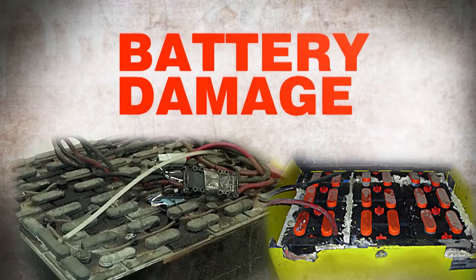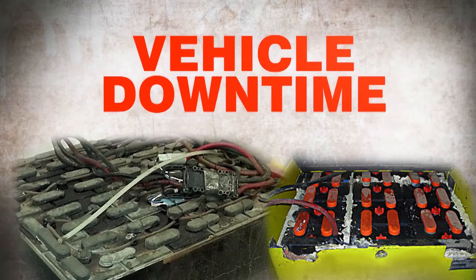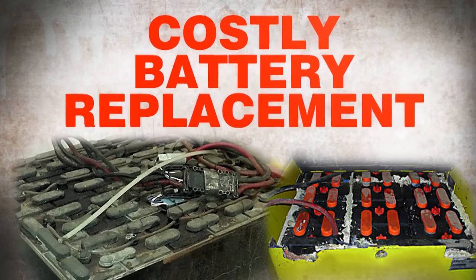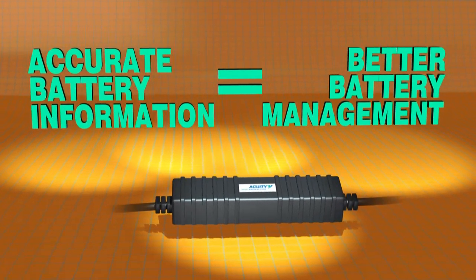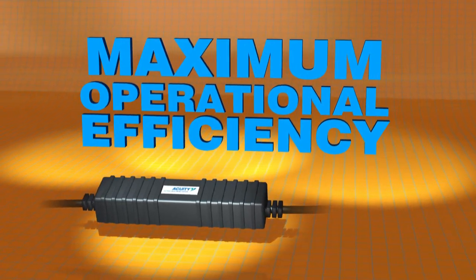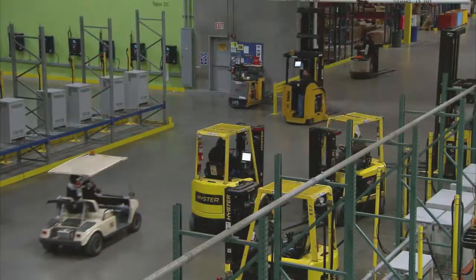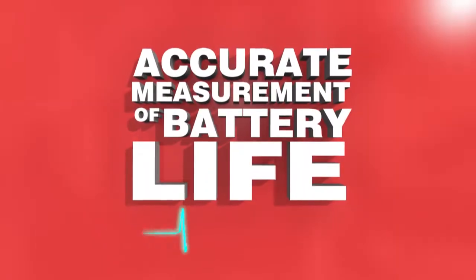Fleet managers know that damage, premature depletion, and improper battery maintenance can lead to vehicle downtime and costly battery replacement. Accurate battery information translates to better battery management — you get the most out of your batteries, which means you maximize operational efficiency to achieve productivity and cost control for an electric vehicle fleet.